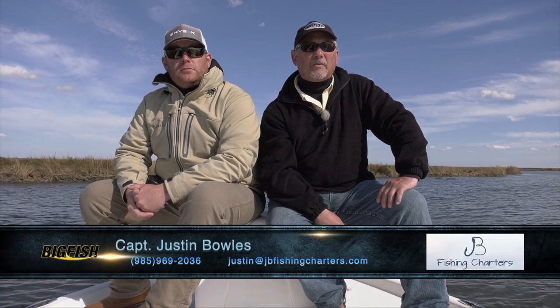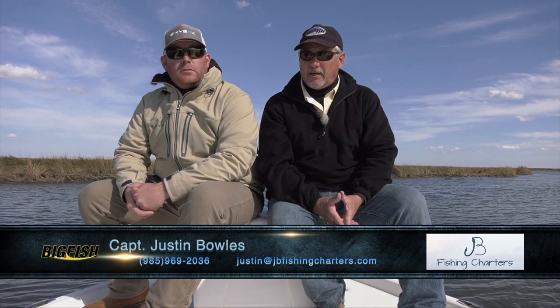We had a good day today — a lot of fun. If you want to find more information on JB Charters and Captain Justin Bowles, the information is right there on your screen. Give him a call and come do a little fishing back here — it's a lot of fun, it's a beautiful boat, and I hope to be on it again soon. We are out of time, going to head back to the launch. We actually have a plan to go do a little bow fishing this evening — maybe you can join us for that. I hope you'll join us right back here on The Big Fish next time. Thanks for watching.